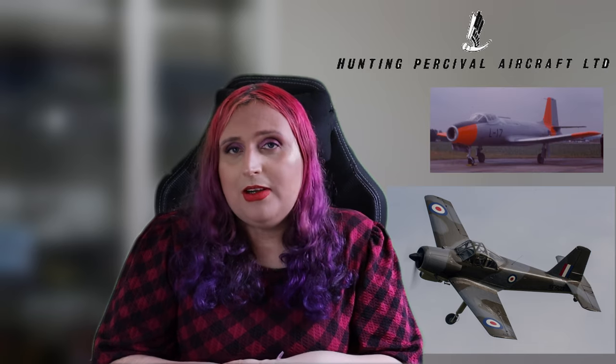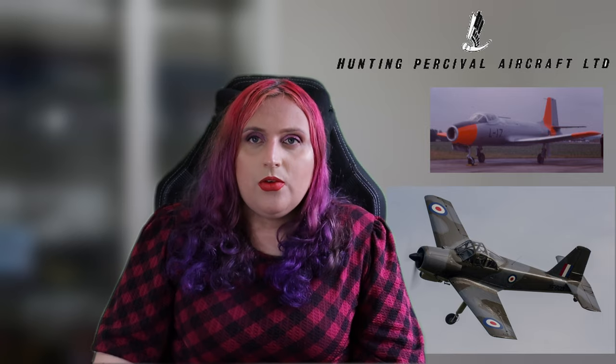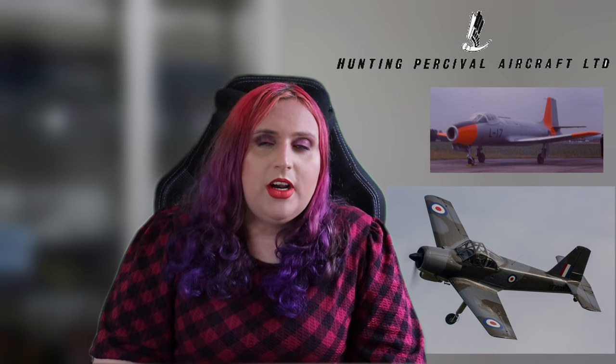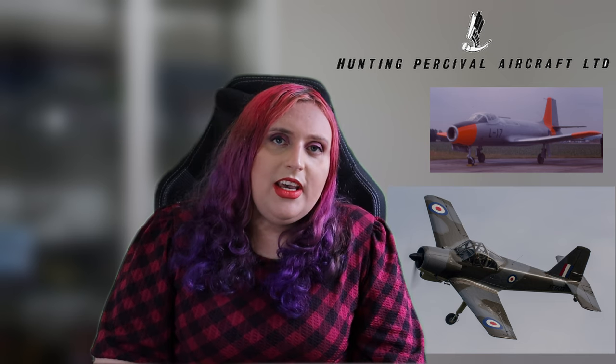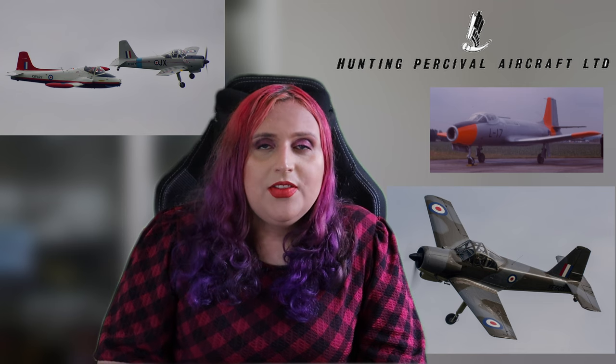It wasn't the first jet trainer in the world — Fokker had the Mach trainer, which would be used by the Dutch Air Force. However, the Jet Provost would be a staple of the Royal Air Force. Three years after initially coming up with the idea for a jet trainer, in 1954, the Jet Provost saw its first flight. On the 16th of June 1954, flown by Dick Weldon, the Jet Provost took to the air for the first time.